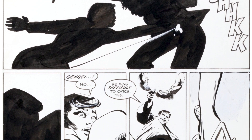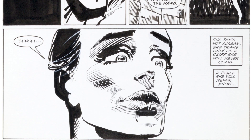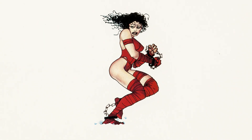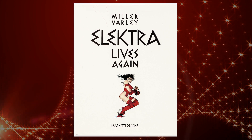She also jumped between affiliations and organizations from The Hand to Hydra, S.H.I.E.L.D., Heroes for Hire, and many others. In 1990, Frank Miller had the opportunity to revive his character in Electra Lives Again and killed her off once more.